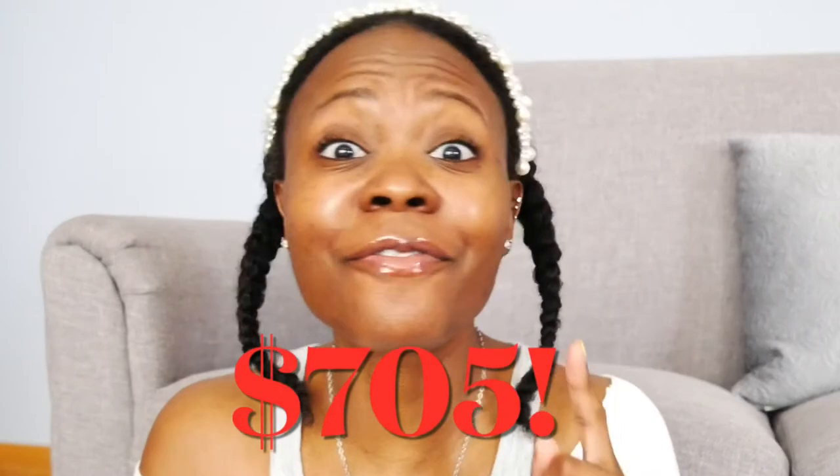Hello everyone, this is Rocky and thank you so much for joining my channel. Today we are talking about fashion and like the title says, I'm going to tell you how I saved $705 on this little bitty haul. Let's get right into it.